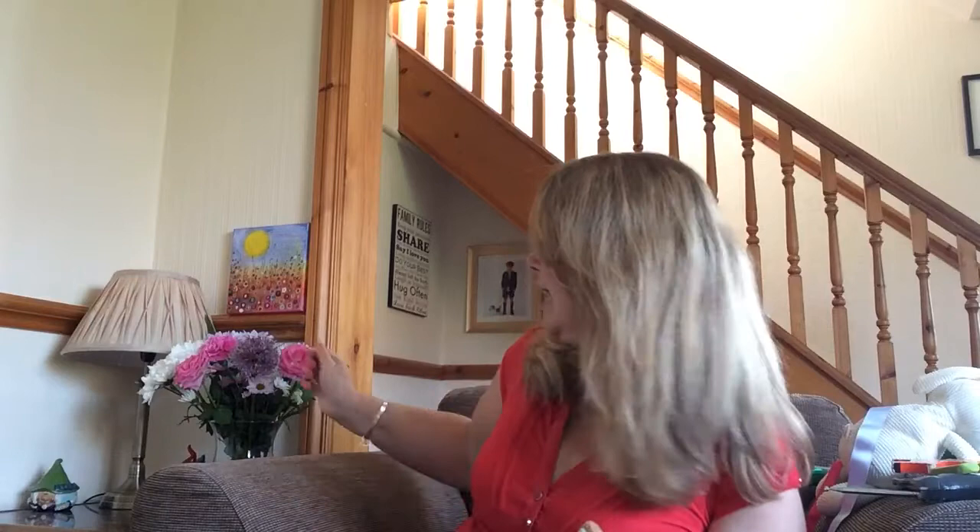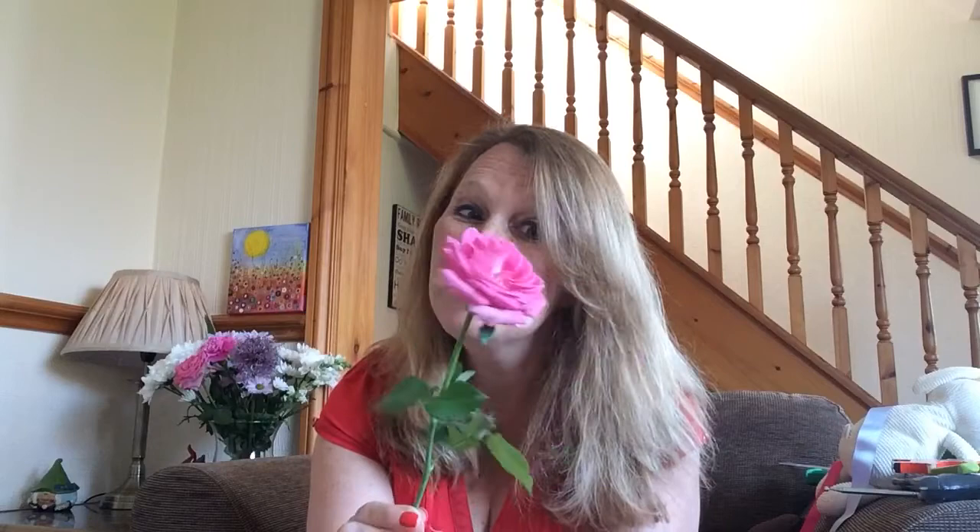We have got one more thing to show you today. Can you see, just there, there are some flowers? There's a very special flower. A very special friend of mine bought me these flowers, and this is a flower called a rose. It's a beautiful pink rose. We thought we'd show you that rose today. Pop it back in the water because it's very hot and we don't want it to get too thirsty.